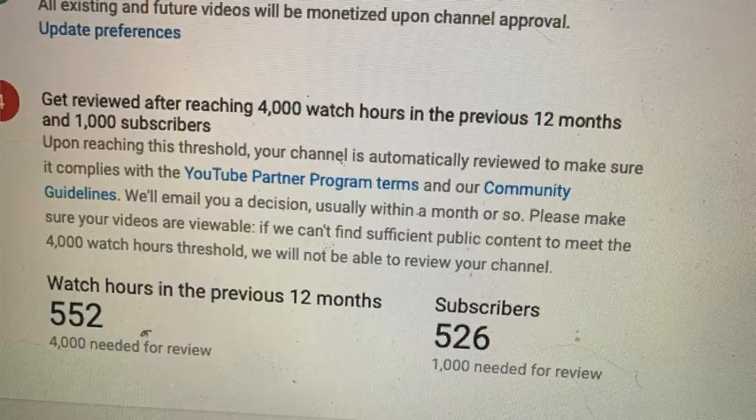To get monetized you have to reach two thresholds in a 12-month period. The first being 1,000 subscribers, and the second being 4,000 watch hours. Watch hours are the total sum of time that people spend watching your videos, so they have to watch your videos for a total of 4,000 hours in a rolling 12-month period. If you go to the monetization tab in your creator studio it'll tell you where you are so far in regards to reaching those goals.